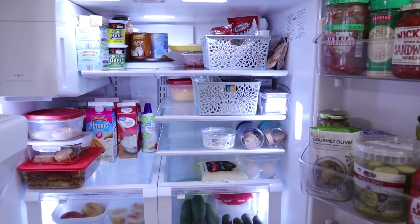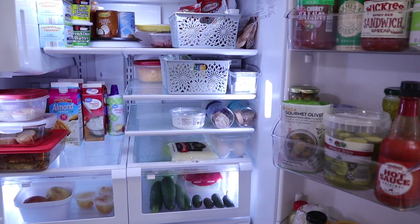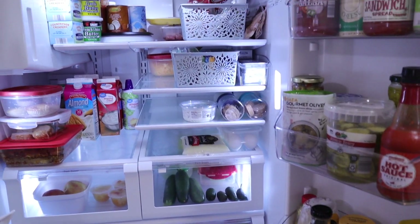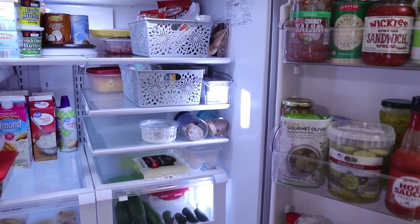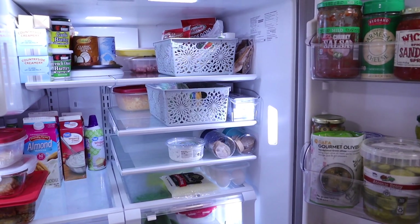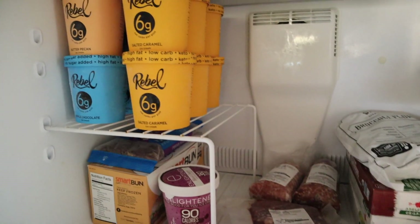I have worked hard on this — this is what makes sticking to keto so much easier. I put these Dollar Tree baskets in probably close to a year ago. Okay, this is our outdoor fridge, which is under our carport — it's our overflow fridge for things we don't want to keep in the house. All keto, of course.